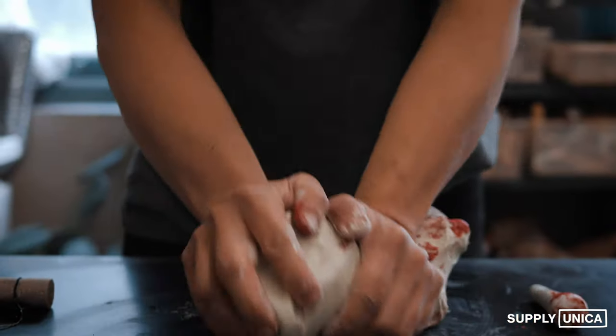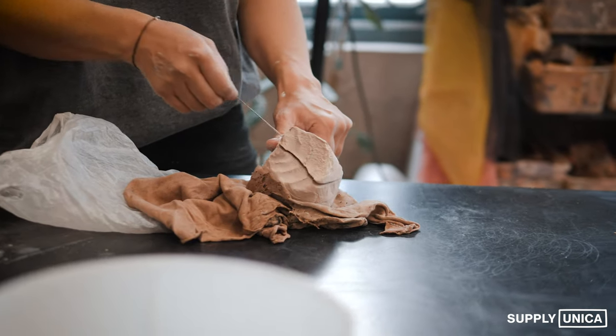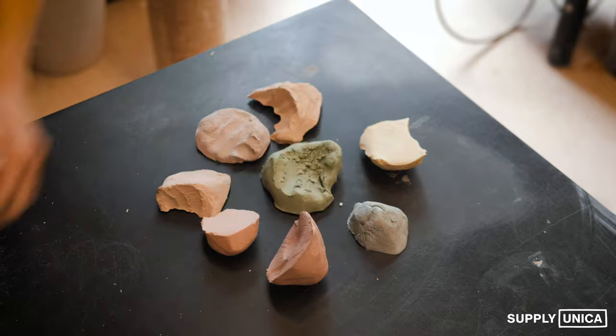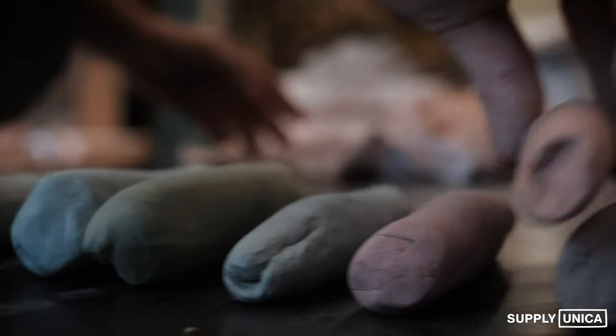One of the stipulations of when I was going to take over the studio was that I have to learn in Japan. So I did a little apprenticeship under the guidance of my sensei Nishimura-san. He wasn't impressed with anything I did. For a few months I would just take like eight hours straight every day, just wedge clay.